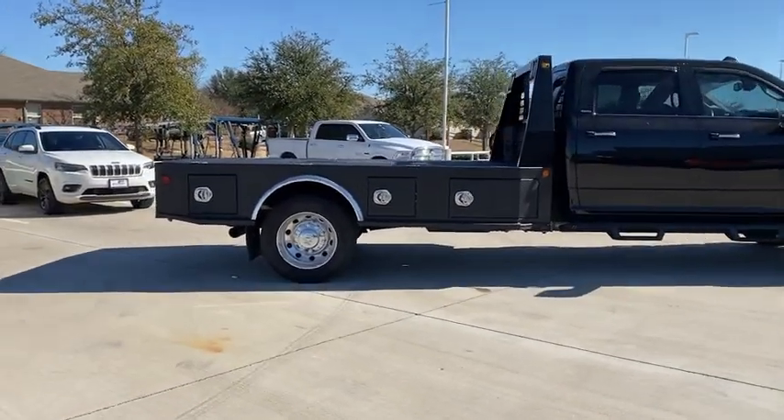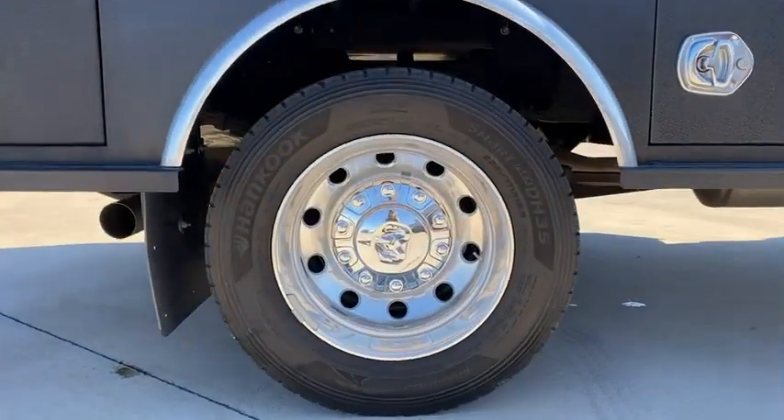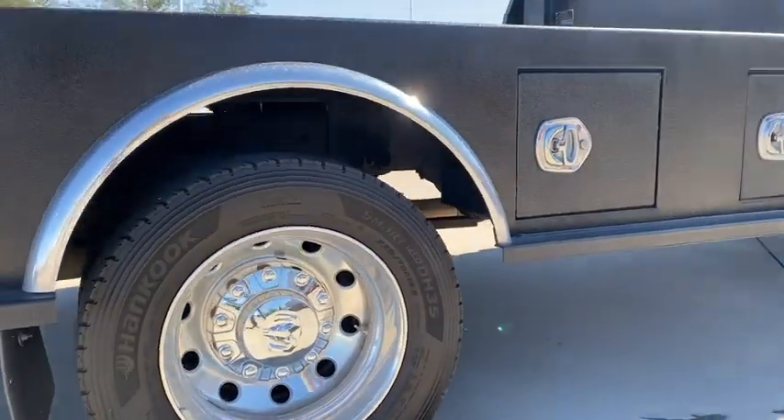Front reading lamps, tilt steering wheel, passenger vanity mirror, speed control, tinted glass, dual rear wheels, radio data system.